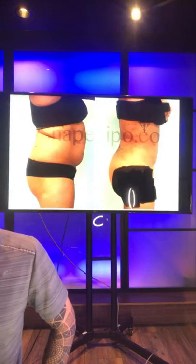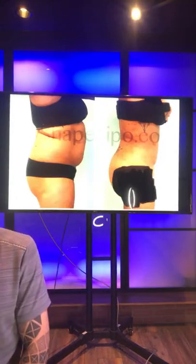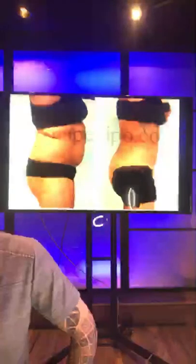Fat transfer is taking fat from one area and putting it into another. We can take it from around the waist and put it into the butt, or take it from around the waist and put it into the breast.